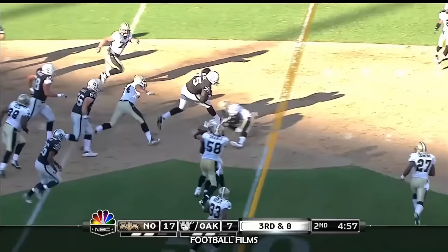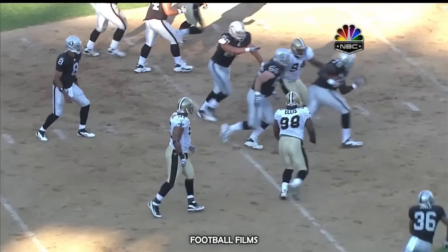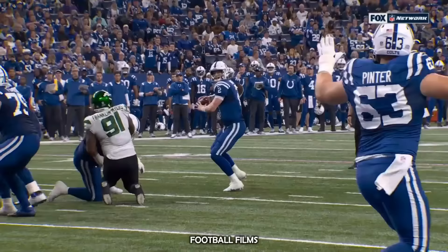Somehow the ball winds up in the arms of Stefan Heyer — right into the hands of Stefan Heyer. And he makes an incredible catch, and then he has no thought of making a move. He's going in one direction — 100-plus scrimmage yards and six straight. Lance wide open — touchdown, Danny Pinter.